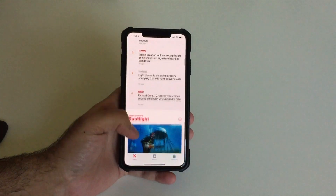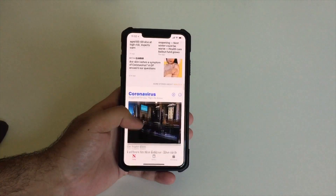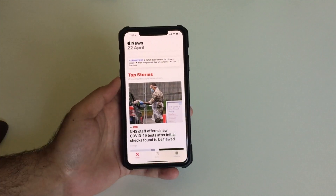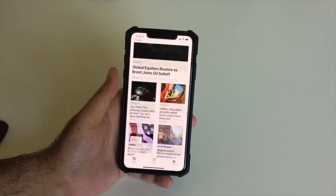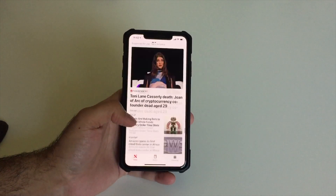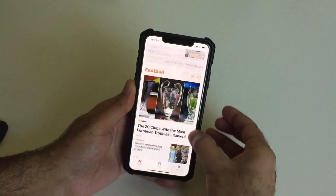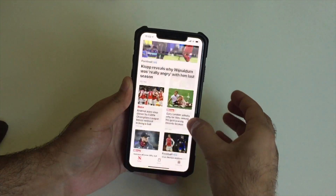Scrolling down on any iPhone model is easy, and you can tap the top of the screen to scroll all the way back up quickly. But if you want to scroll down quickly too, you can tap and hold on the scroll bar itself and drag up and down super fast.